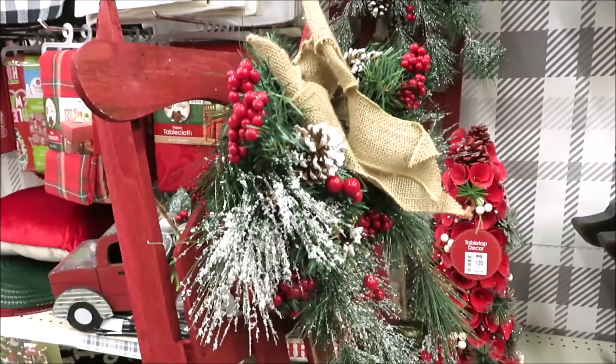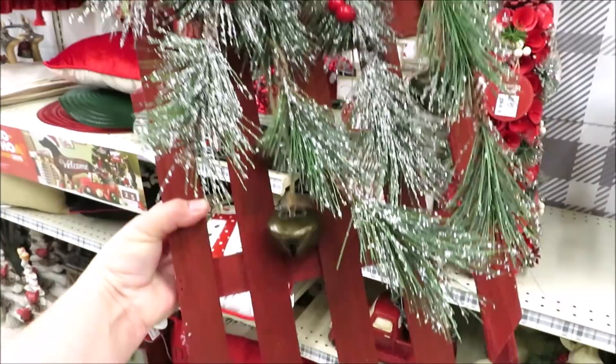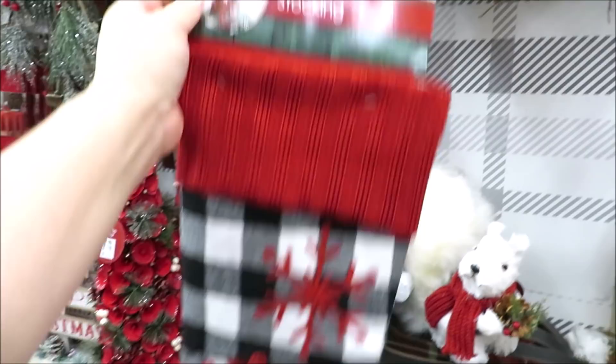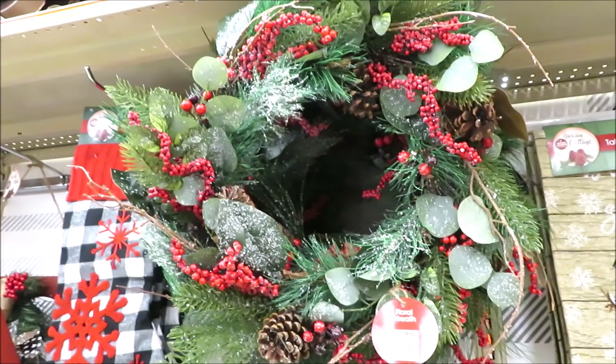This is priced really well — just $28 for a red sled with some bells and greenery, a really good size. For $8 they have a red snowflake buffalo check stocking, and a very traditional holly wreath for $30.